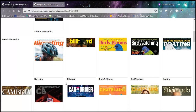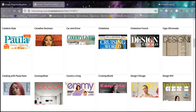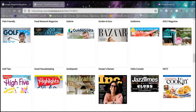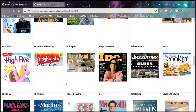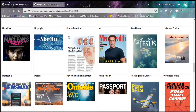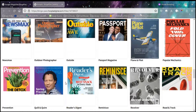The magazine binge pass includes things like Baseball America, Birds and Blooms, Country Living, L, Esquire, Fast Company, Highlights Magazine, and Good Housekeeping — there are lots of different options in this one as well.